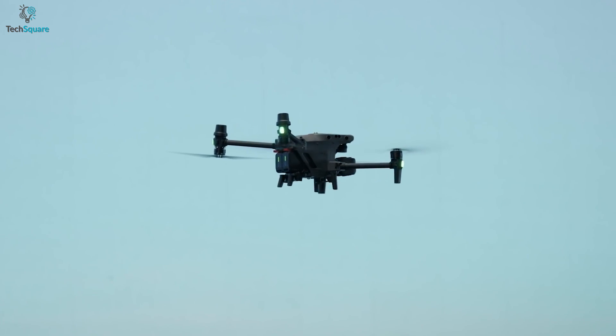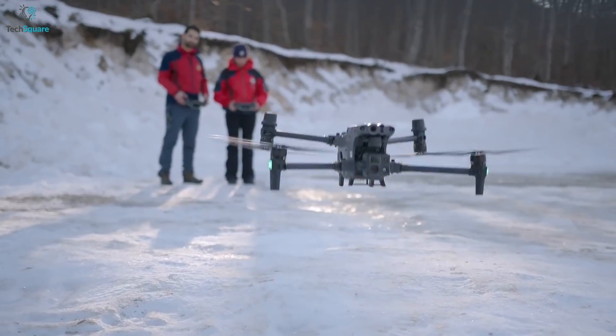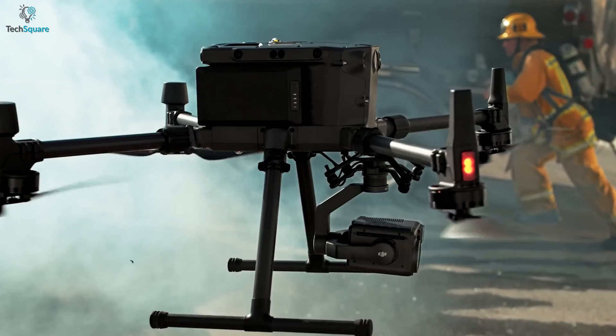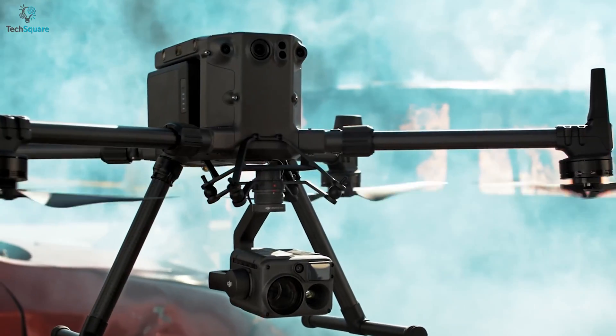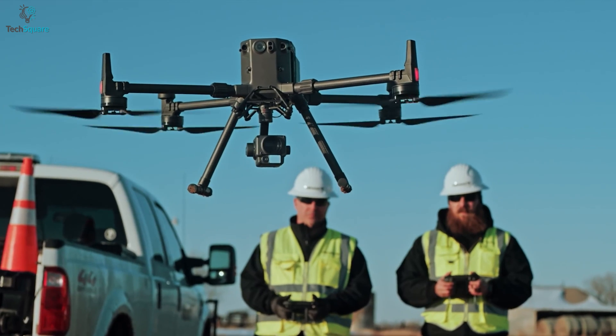It comes with all new hefty features and a compact form factor, including four foldable arms, high-performance cameras, and more payload capacity. However, DJI has another popular industrial drone called Matrice 300RTK, which was released in 2020 with outstanding features.